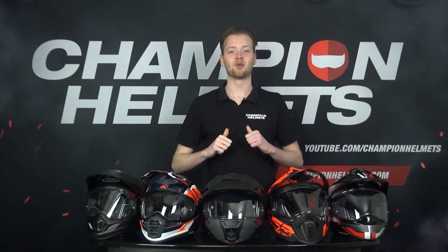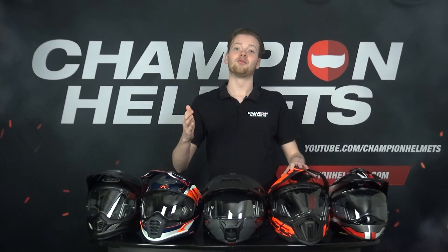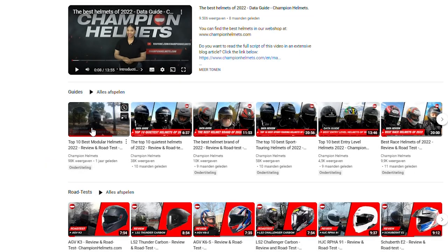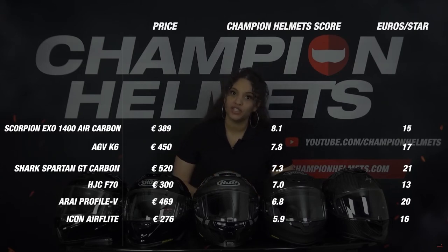Hello everyone, I'm Tom from Champion Helmets and welcome to our channel. In today's video, we'll discuss the best adventure helmets, compare them, and come to the final verdict for the best adventure helmet of 2023. During this video, we'll find out if the claims made by these manufacturers are true. We put in a lot of time and effort into this video with only one goal: to show you an honest review based on facts instead of personal opinions and marketing language.